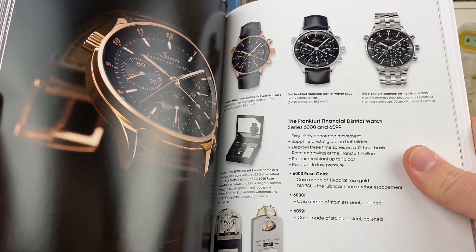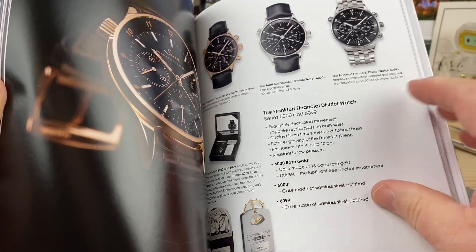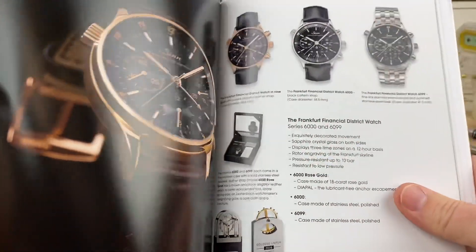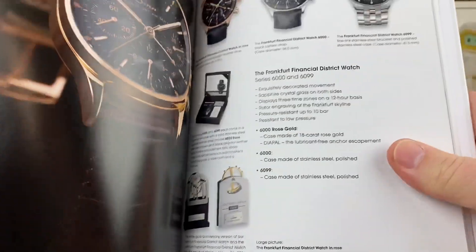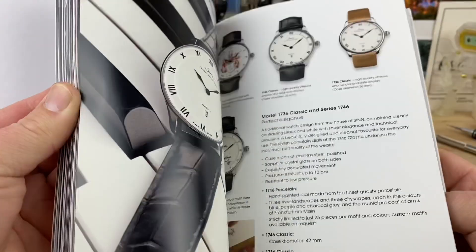Looks like it's rose gold or something — it is rose gold. 18 karat rose gold. Look at that. Oh man, that would be kind of cool to have one of those. That is cool. Yeah, there's all kinds of cool stuff in here.